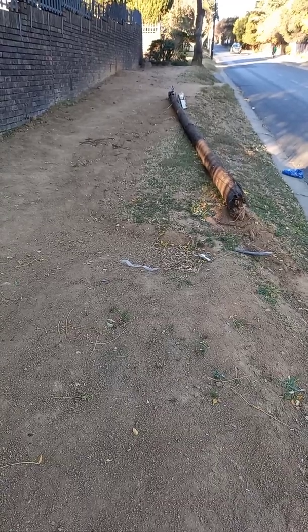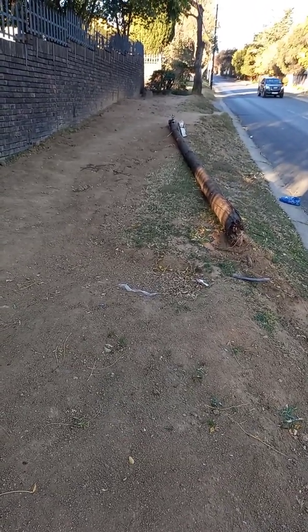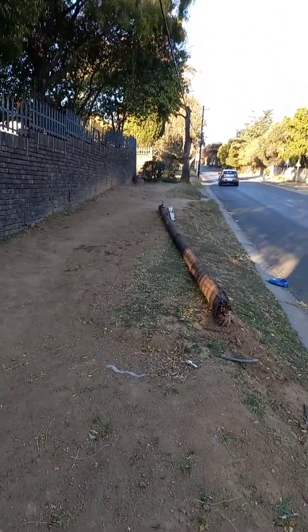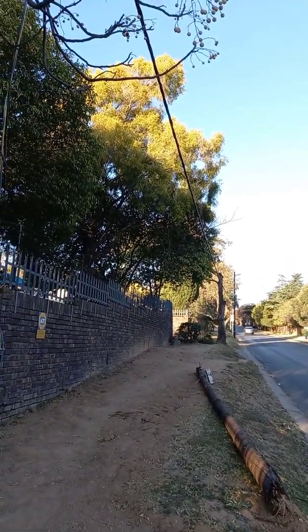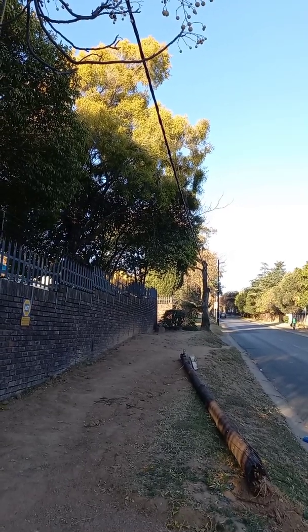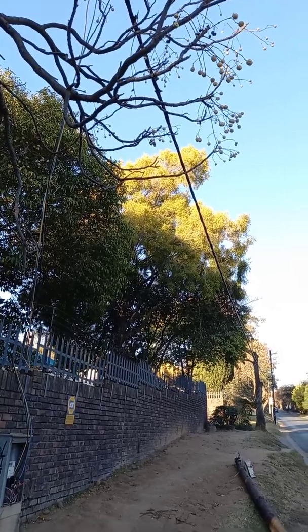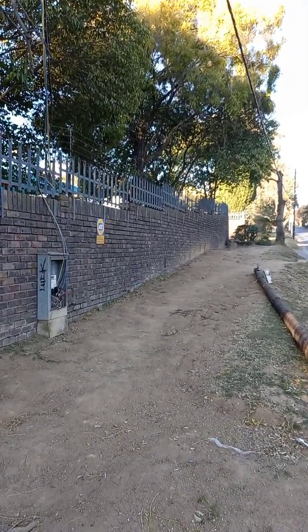Anyway, this pole was snapped off by a car hitting it, and then the pole was left split like that, hanging from the overhead feed, as you can see here. Then another car, strangely enough, hit a pole before this one and the impact made this pole shake loose, which then landed up on this residence's fence.